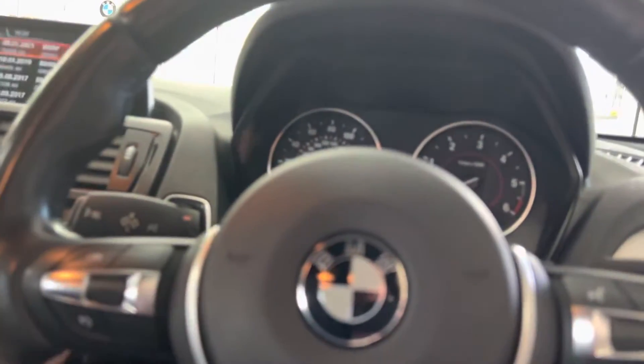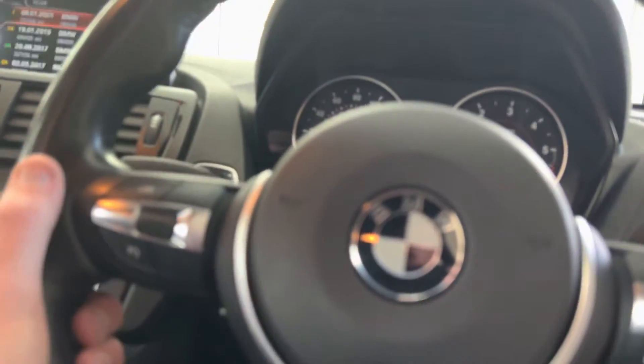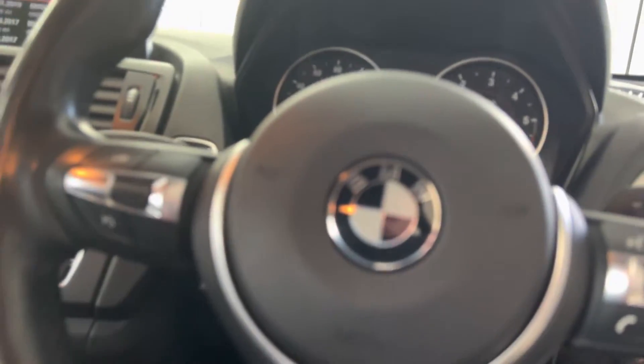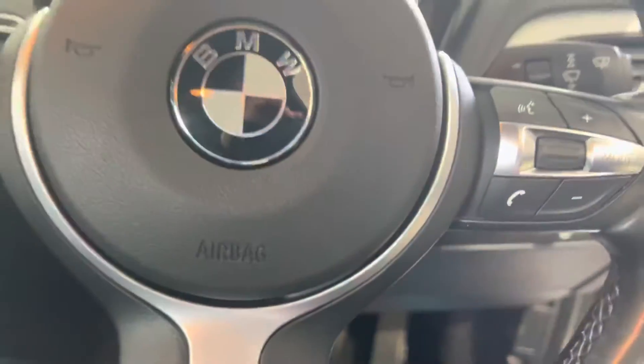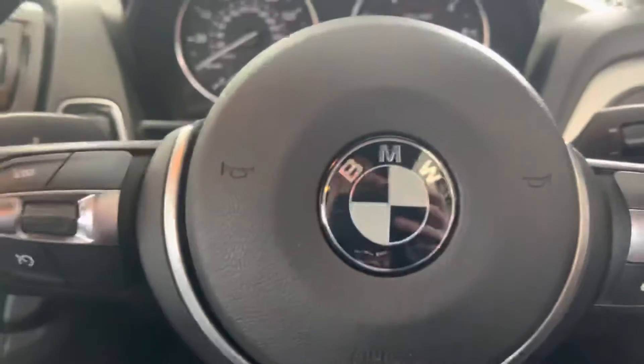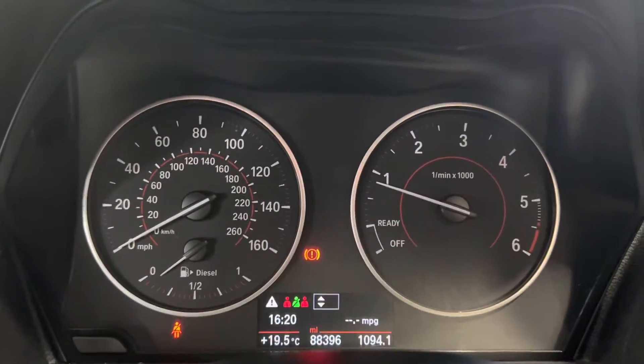Inside we've got the multi-function M Sport steering wheel. This car has both cruise control and speed limiter, which is great to have — it is an option on the 1 Series range. The car also has voice and volume controls. The car covers just over 88,000 miles.